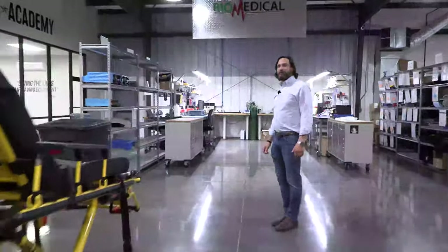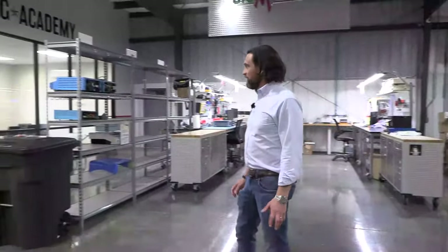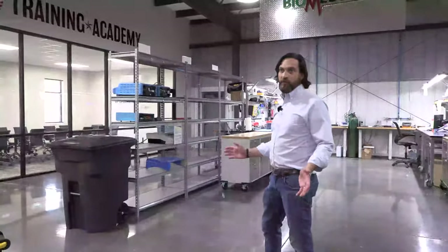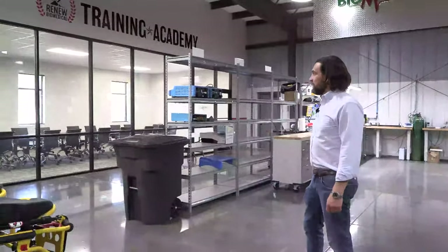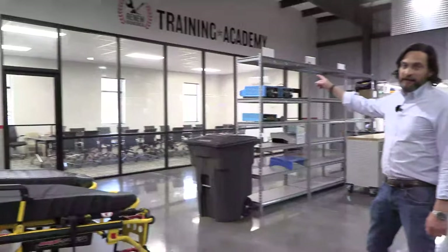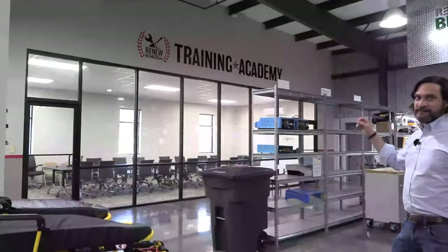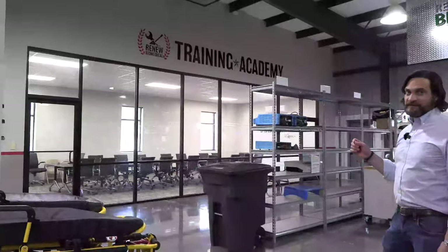Renew Biomedical is an ISO 13485 rated company, so we hold the highest quality standards for medical device servicers in the industry. We also started two years ago, something we're very proud of: the Renew Biomedical Training Academy. The Renew Biomedical Training Academy is the first biomed apprentice program in the United States that is certified by AME as well as the U.S. Department of Labor.